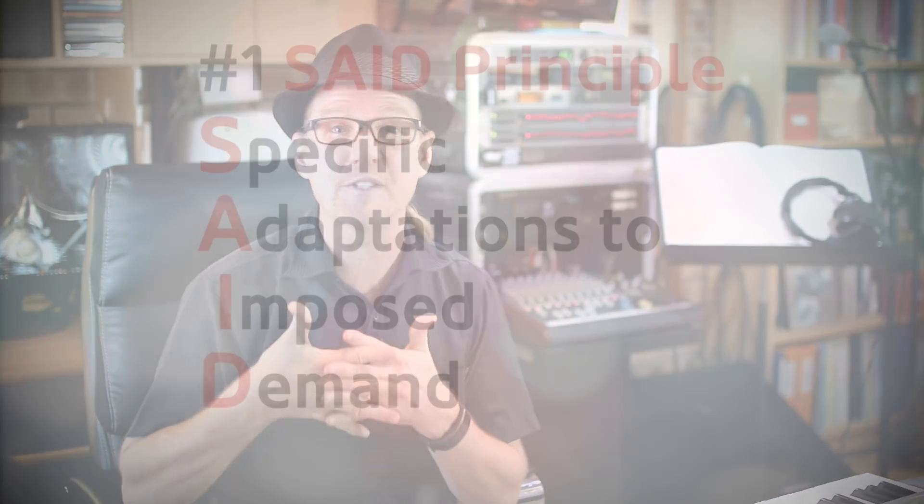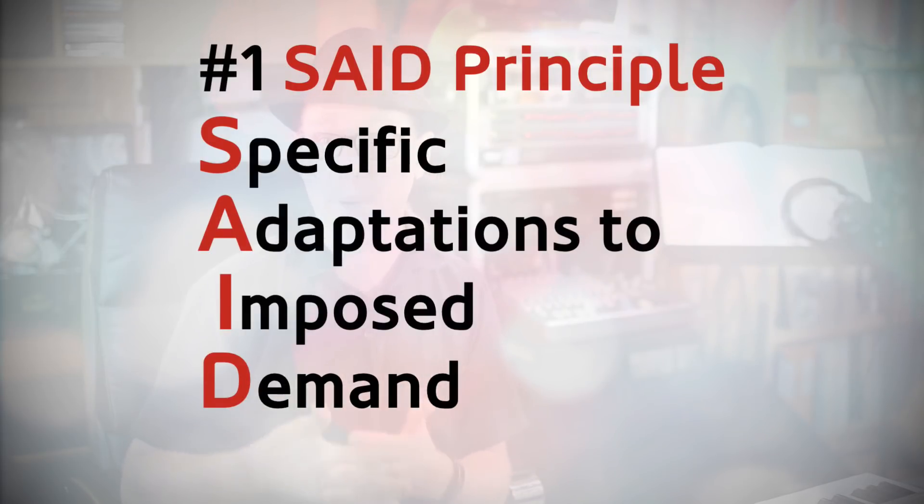The SAID principle is an acronym for Specific Adaptations to Imposed Demand. If you've been following the Voice Essentials channel, you'll have heard me use the term 'task specific' many times in relationship to voice training. Task specific and the SAID principle are essentially the same thing. For example, if you're a contemporary singer whose vocal demands include rock and pop, then learning classically orientated technique will most likely not equip the voice with the task-specific skills demanded by your chosen contemporary genres — the specific adaptations do not meet the imposed demand.